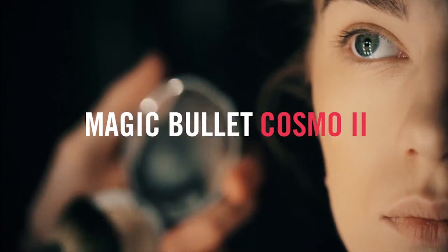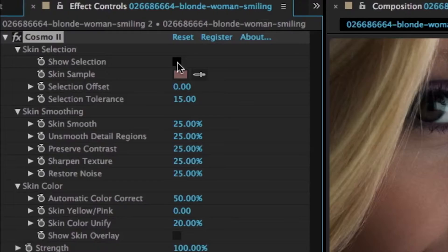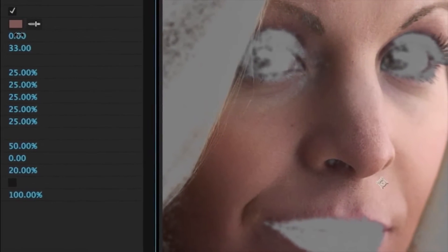Magic Bullet Cosmo 2 is your secret weapon for perfect cosmetic cleanup. This simple but powerful tool helps you quickly correct skin tones and remove age or blemishes from your on-screen talent.